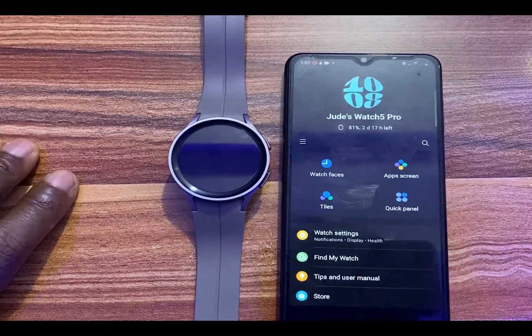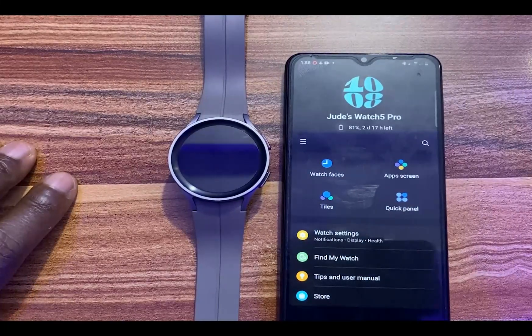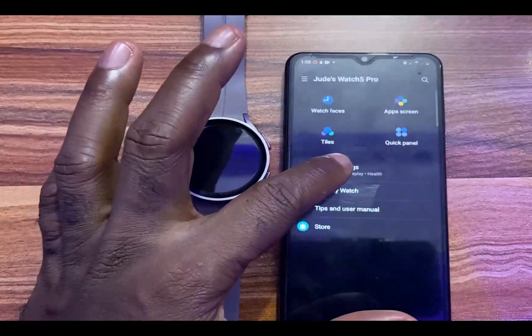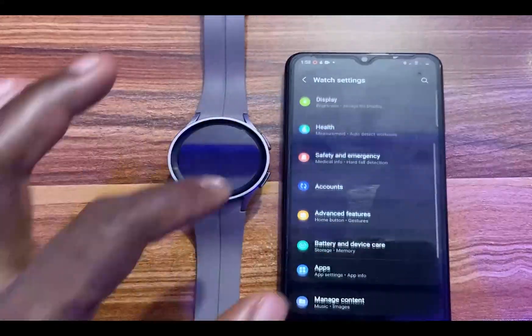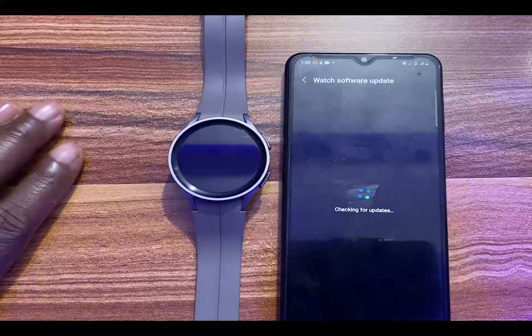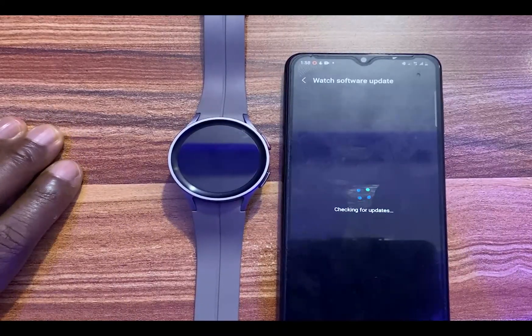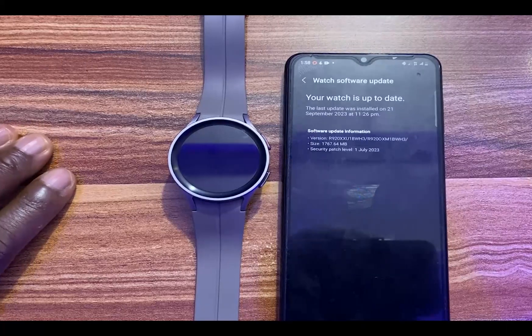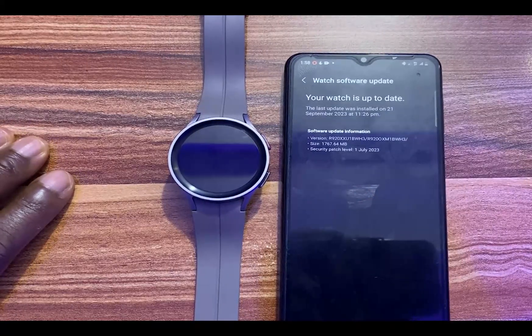I've been checking for this update, and today I received the One UI 5 Watch update. If you haven't received it yet and don't want to wait for a notification, simply open the Galaxy Wearable app, go to watch settings, then go to watch software update, and select download and install. This will search for any available update — that's what I did this morning and I got the update.